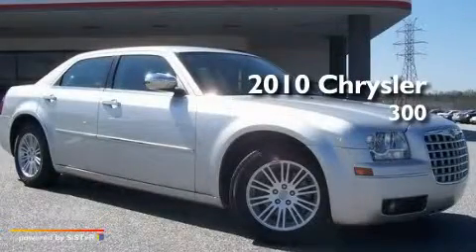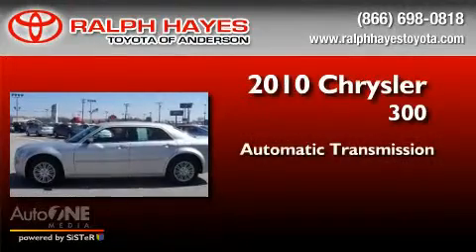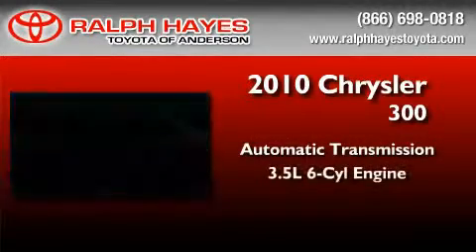This is a 2010 Chrysler 300. This four-door sedan has an automatic transmission and a six-cylinder engine.